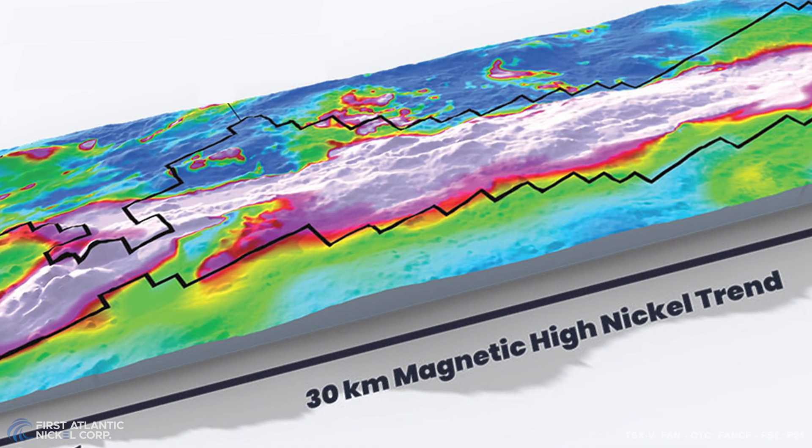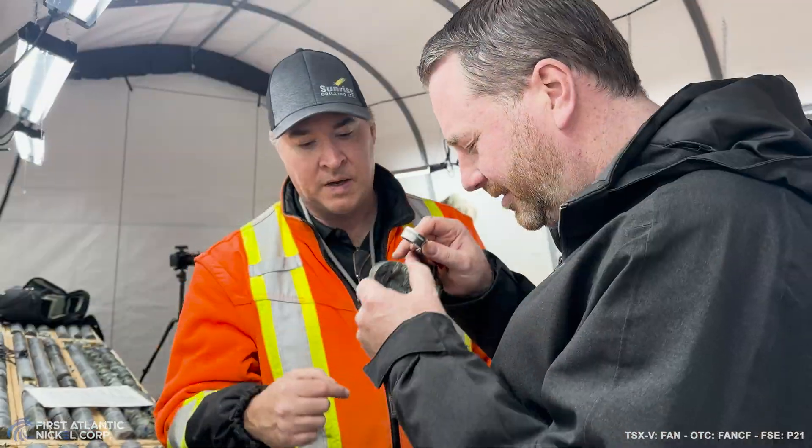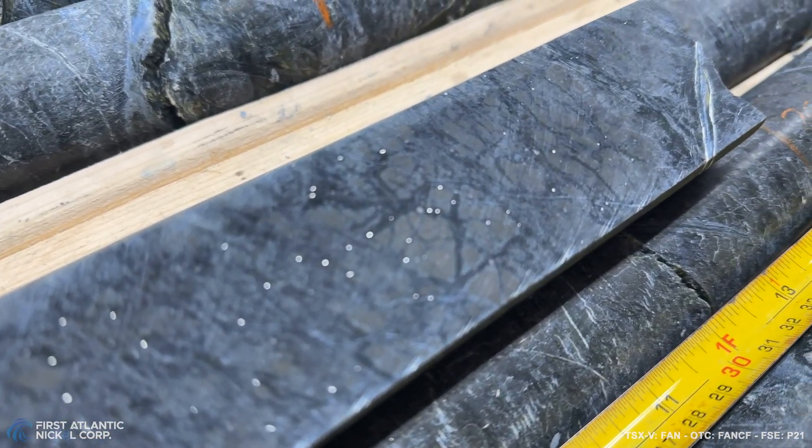We've come a long way in the last year. We've been able to acquire and amalgamate the entire land package of a very large Ophiolite Ultramafic belt, which hosts a 30-kilometer trend of highly elevated nickel. The entire land package is prospective, but we're really trying to focus on where that mineralization is of the best grade and is going to host the best recoveries for potential processing.